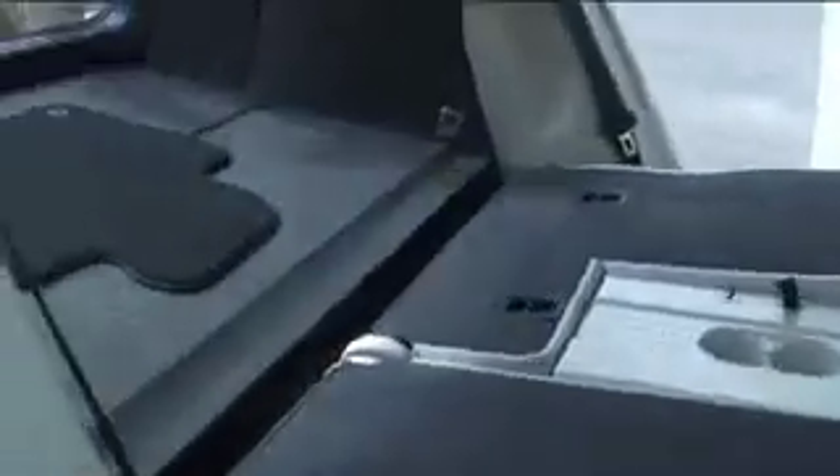A six-speed transmission is also standard on the Tiguan, and the vehicle can be outfitted with either front-wheel drive or an all-wheel drive system for heavy going.